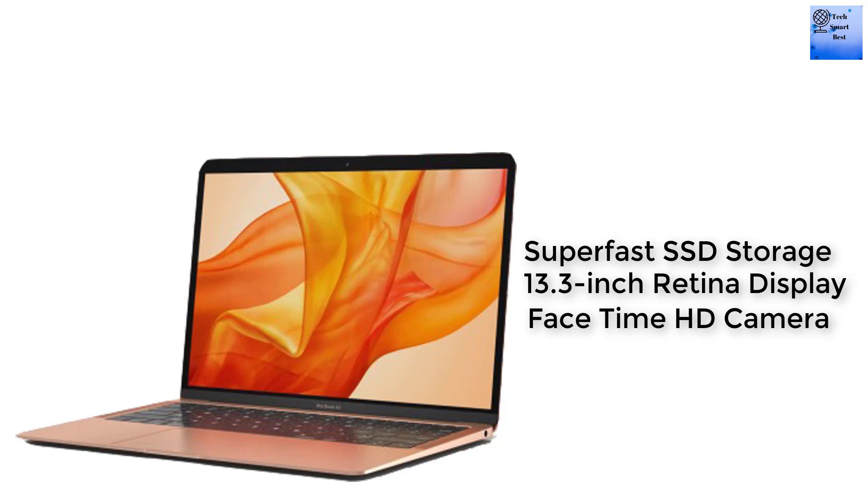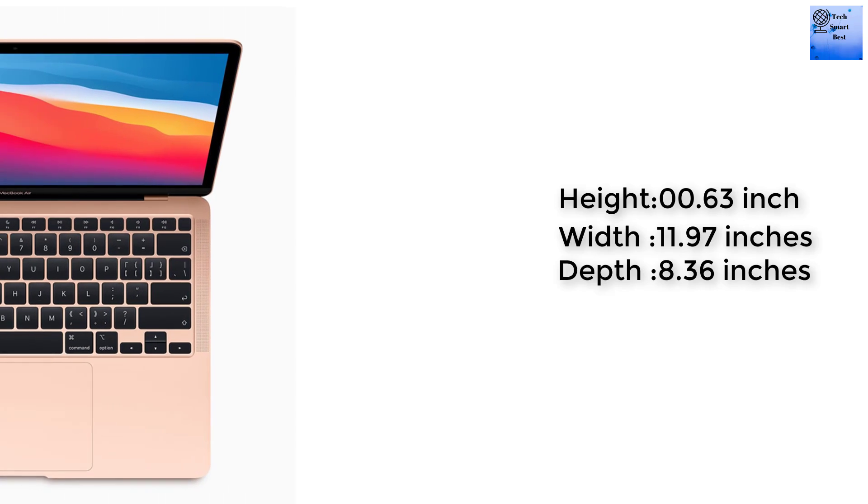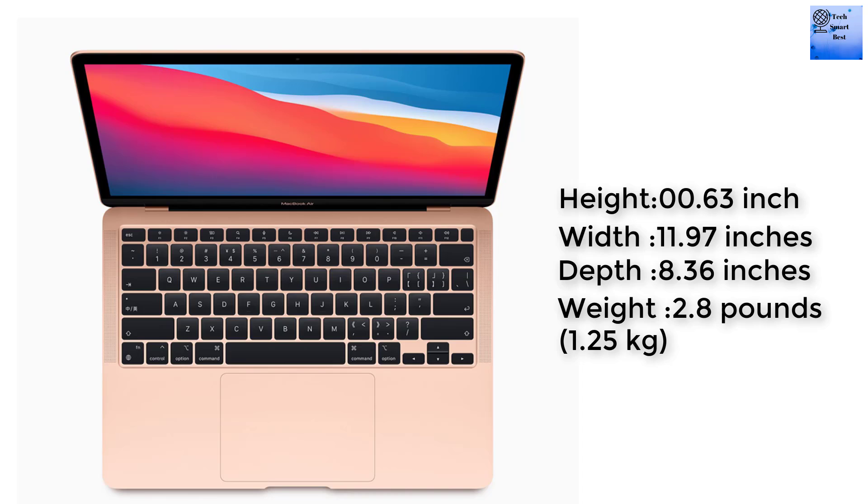The specifications of the MacBook Air M1: the body height is 0.63 inches, width 11.97 inches, depth 8.36 inches, and the weight is 1.25 kg. The list prices are available in the description — the price could go up and down.